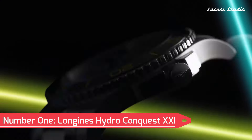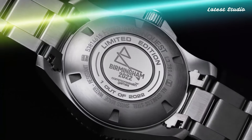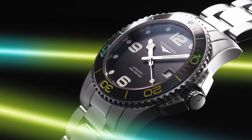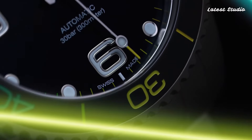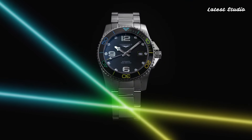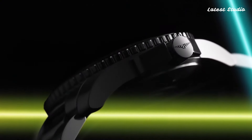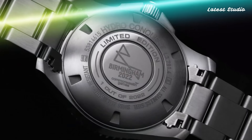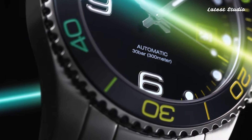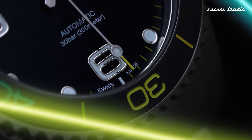Number 1: Longines HydroConquest XXI. Crowning our list is the Longines HydroConquest XXI, a robust and stylish diver's watch boasting exceptional functionality and performance. The 43mm case, crafted from durable stainless steel, features a unidirectional rotating bezel with a black ceramic insert. The blue sunray dial is adorned with large luminescent indexes and hands for optimal legibility in low-light conditions.